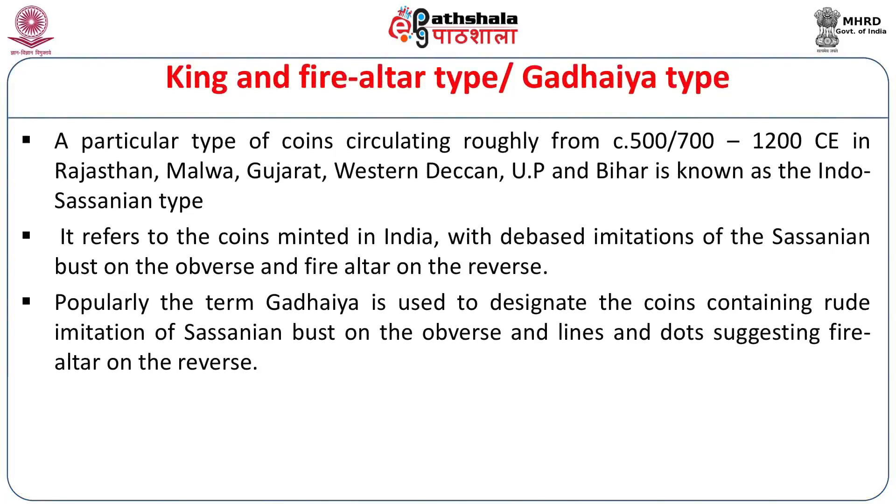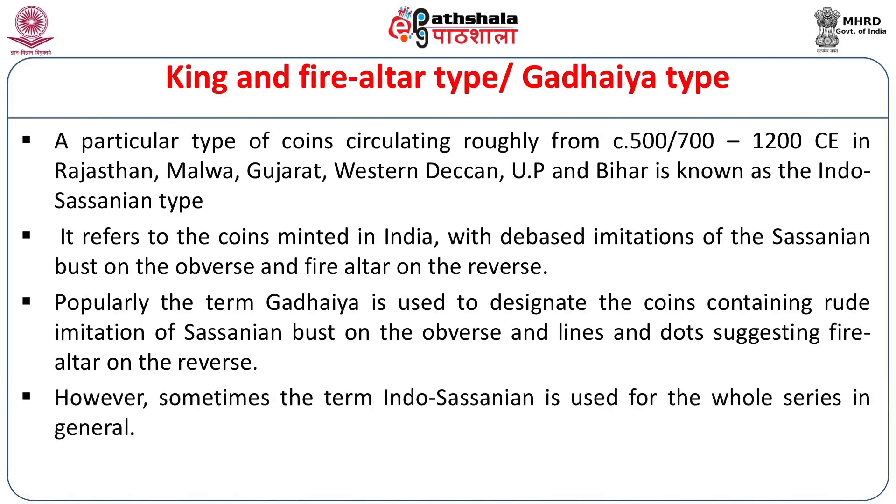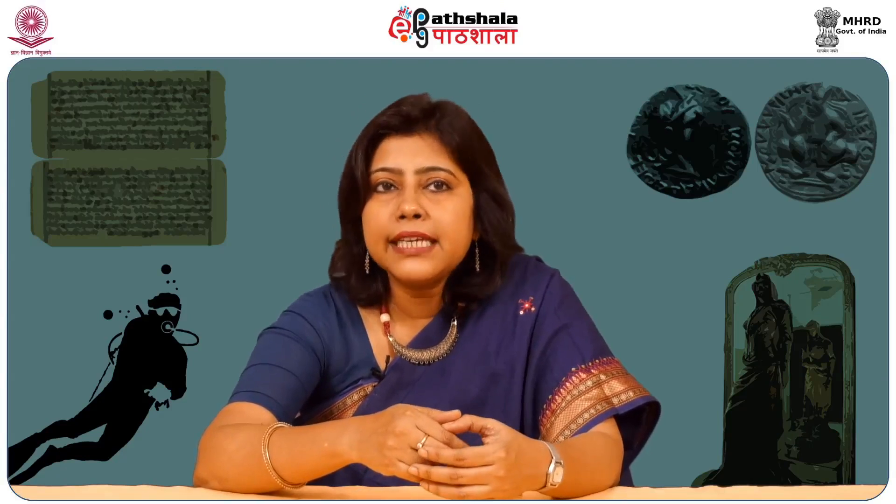The Sassanian fire altar is placed on a very high altar to indicate its sacredness, with two attendants on two sides. Popularly, the term Gadhaya is used to designate coins containing a rude imitation of the Sassanian bust on the obverse and lines and dots suggesting the fire altar on the reverse. The term Gadhaya is found in several early medieval texts, including the Upa-kesha-gatsha-pattavali. Sometimes the term Indo-Sassanian is used for the whole series in general. On the reverse, the bust probably looks like an 'S,' and some scholars suggest these Indo-Sassanian coins should be identified with the Gadhaya coins mentioned in the early medieval texts.